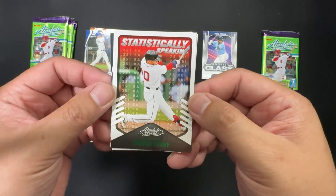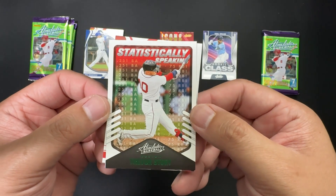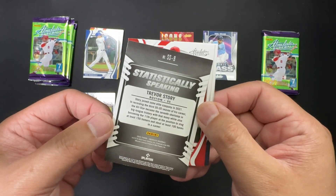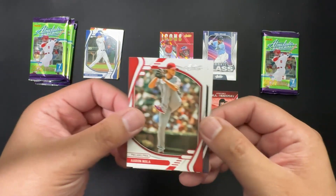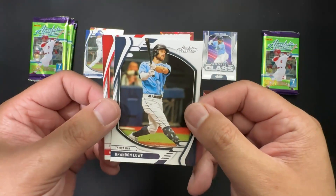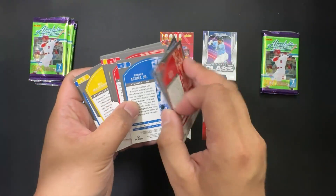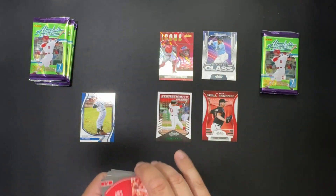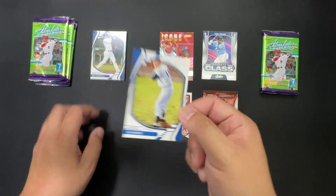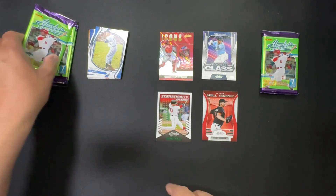We've got Statistically Speaking — Trevor Story, Boston. Aaron Nola — which is not Nolan Ryan — and Brandon Lowe. These are all base. That was a stacked pack, including this legend card, but that's just an average card I suppose.